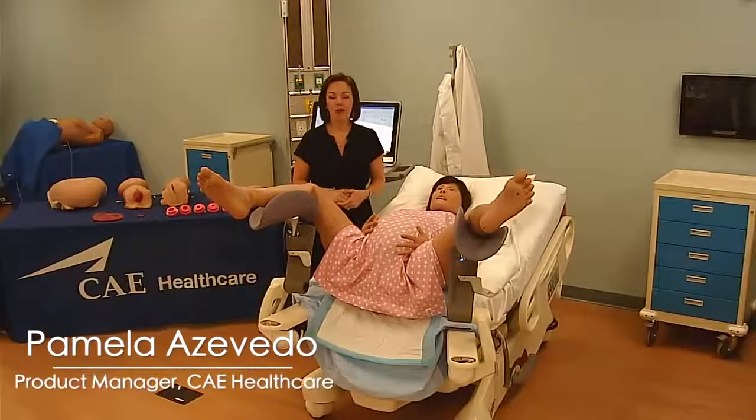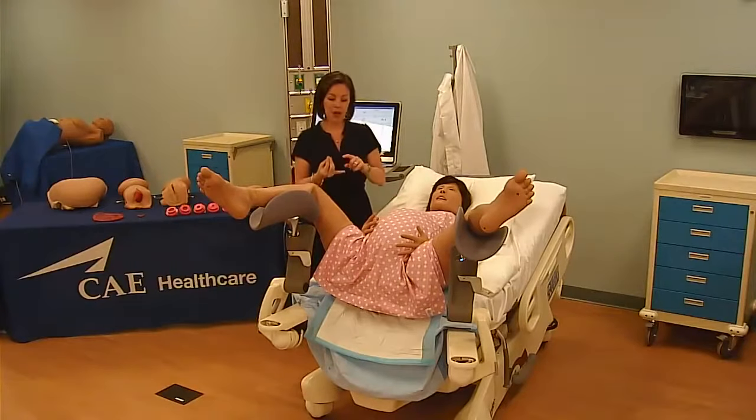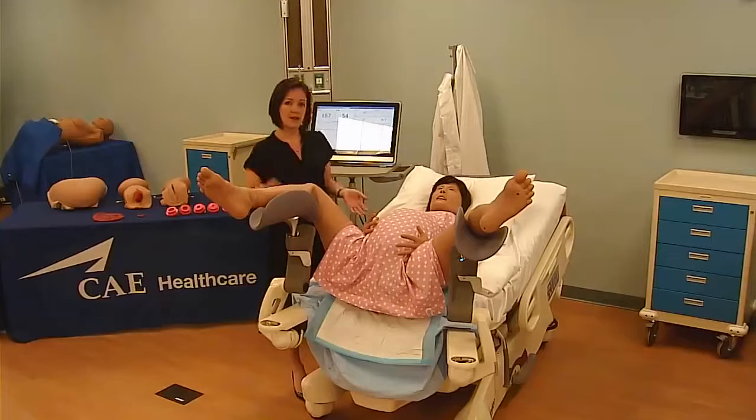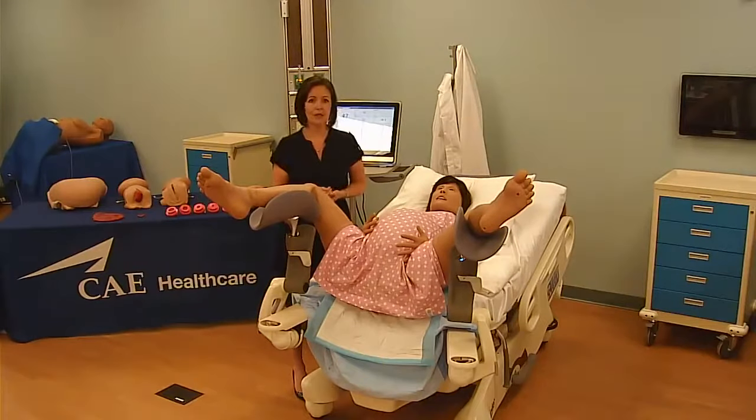Hi, my name is Pamela Asvedo, Product Manager with CAE Healthcare. I'm excited to introduce you to the CAE Fidelis Maternal-Fetal Simulator. This simulator was designed with leading obstetricians to meet the core training needs around normal delivery as well as obstetric emergencies. It's the first simulator in the CAE Fidelis line and it's designed around serviceability, reliability, and durability. Each one of the features on this simulator ties back to those core needs as well as the training needs established for this platform.